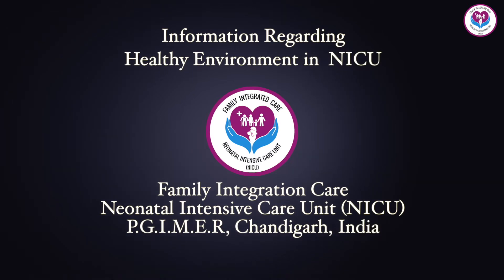In this video, we will learn how to give a healthy environment to a premature baby.